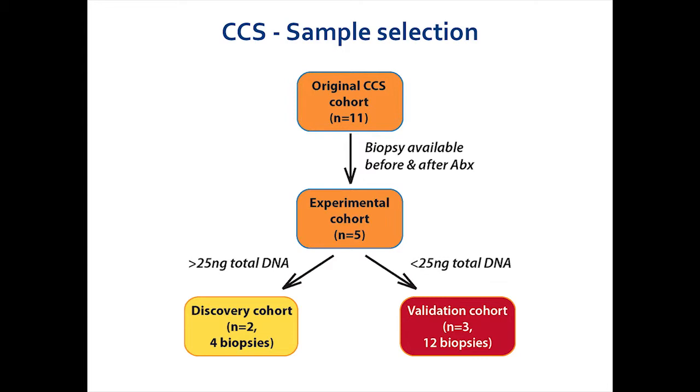I took all of the patients who were in the original cord colitis syndrome cohort — all 11 patients — and limited myself to studying only patients for whom biopsies were available both before and after antibiotic therapy. This brought me down to an experimental cohort of five patients. The biopsies are extremely tiny, about four millimeters cubed. When we took slices of those biopsies from FFPE blocks and extracted DNA, there were only a small subset in which I had enough DNA — about 25 nanograms was our limit. Luckily, I had two patients for whom I had biopsies available both before and after antibiotic therapy. In all other cases, I reserved the DNA as a validation cohort.